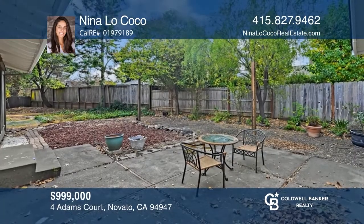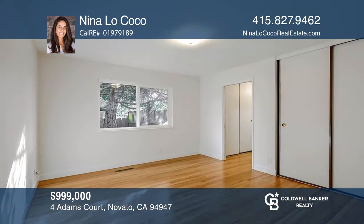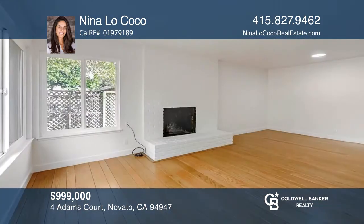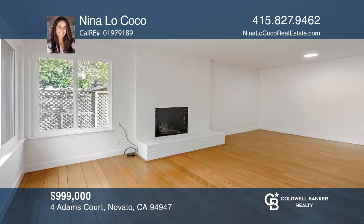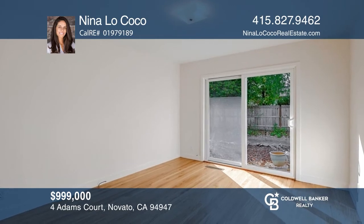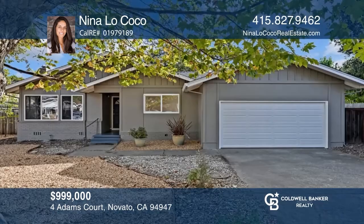It is seldom that you find a gracious single-level floor plan coupled with an oversized backyard in an ideal cul-de-sac location. This four-bedroom, two-bath home has an easy indoor and outdoor flow, with refinished hardwood floors, a graciously sized living and dining room, and a kitchen with ample storage and an eat-in area. Make it yours by calling Nina LoCoco.